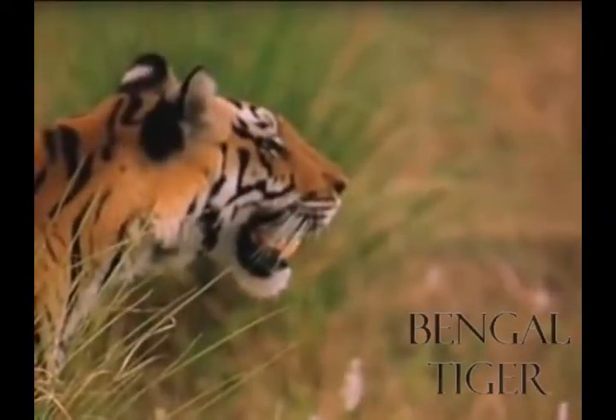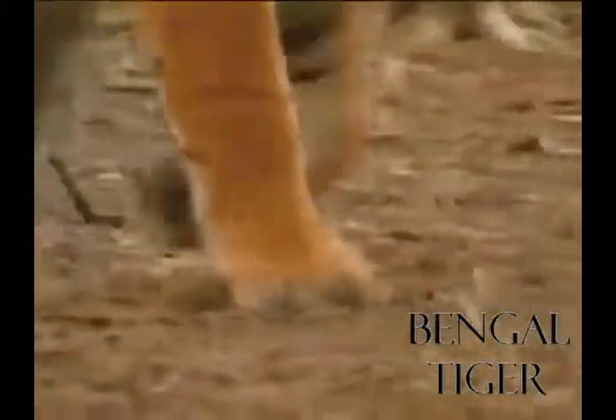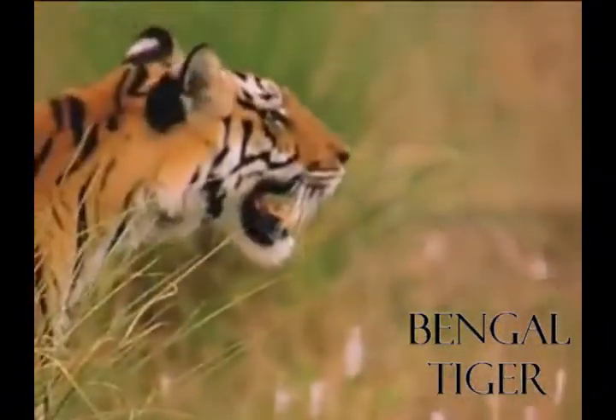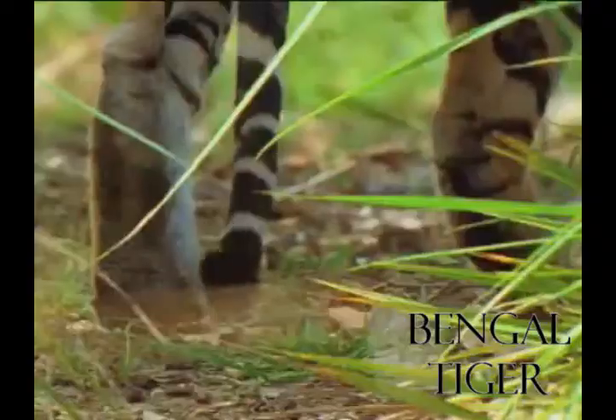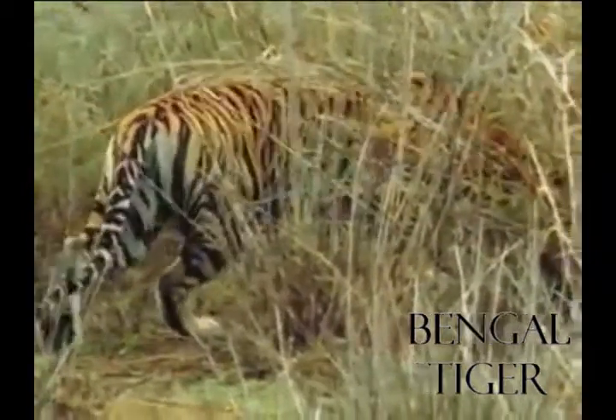Tigers are the largest member of the cat family and are renowned for their power and strength. Over the last 100 years, hunting and forest destruction have reduced tiger populations from hundreds of thousands of animals to perhaps fewer than 2,500. Tigers are hunted as trophies and also for body parts used in traditional Chinese medicine. All five remaining tiger subspecies are endangered, and many protection programs are in place. Bengal tigers live in India and are sometimes called Indian tigers. They're the most common tiger and number about half of all wild tigers.